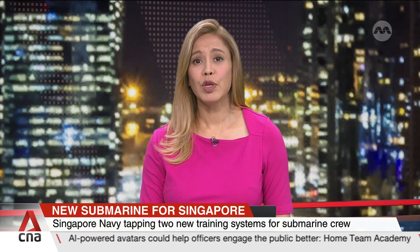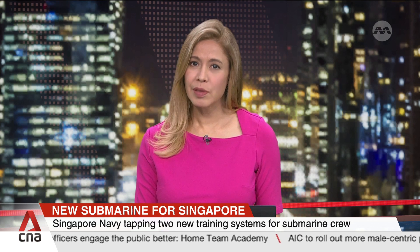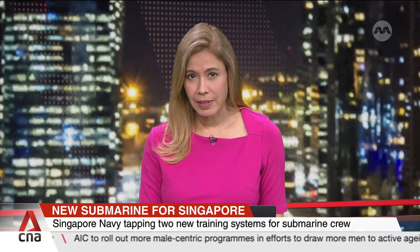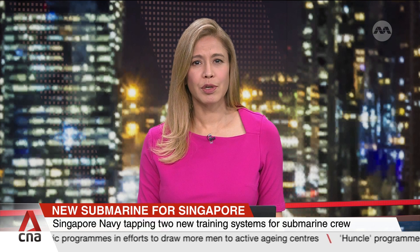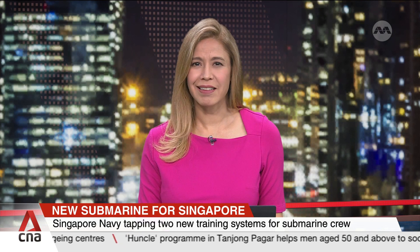Singapore's Navy is tapping two new systems to train submariners and engineers, which they say will make the process safer and more efficient. These are part of the Navy's efforts to update its training methods with new innovations since the acquisition of its first submarines in 1995. Sabrina Ng with a look at what training entails.